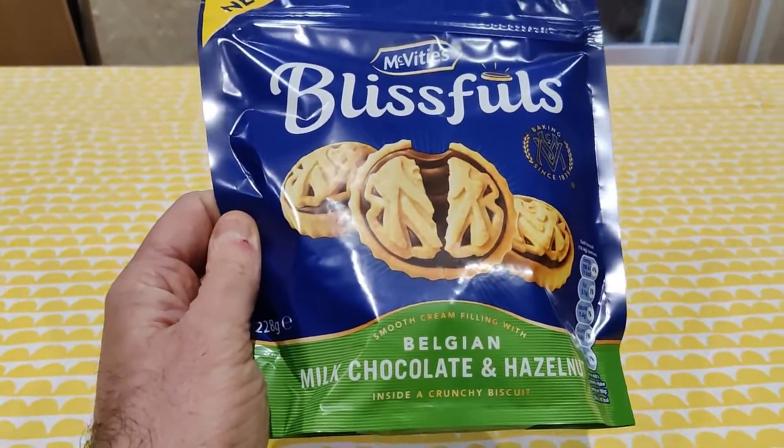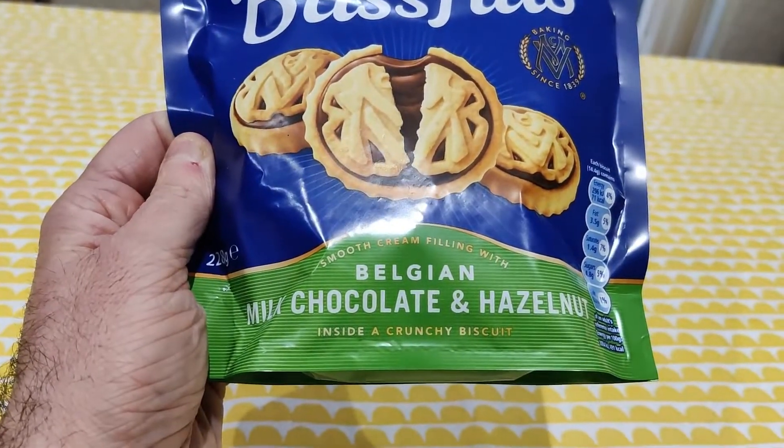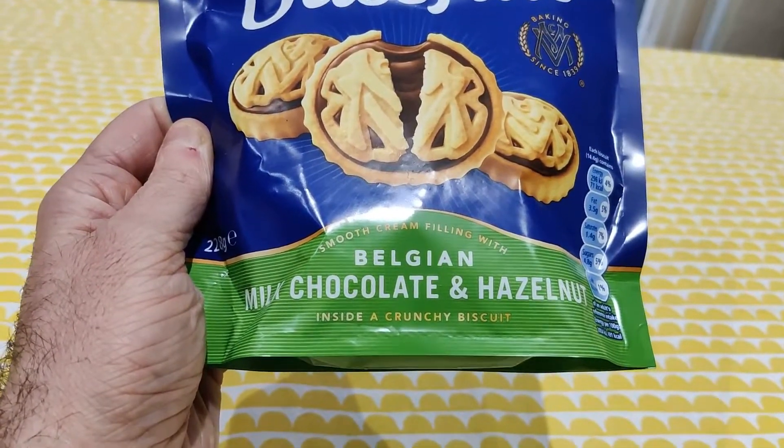Here we have some McVitie's Blissfuls — smooth cream filling with Belgian milk chocolate and hazelnut inside a crunchy biscuit.